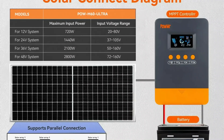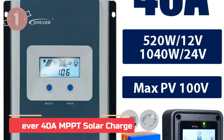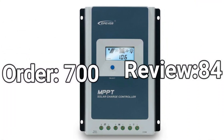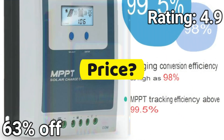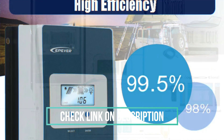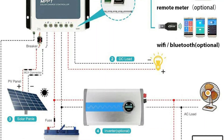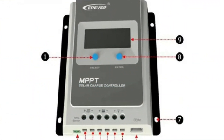At number 1, the EPEVER 40A MPPT Solar Charge Controller. Looking for a smart, efficient solar charge controller? The Tracer AN Series 10A-40A with advanced MPPT technology offers 30% more power than PWM with up to 98% charging efficiency. It supports both lithium and lead-acid batteries, features real-time monitoring via RS-485 remote meter, and gives you full control with an easy-to-read LCD. Ready to boost your solar setup? Click the link now and grab this high-performance controller before it's gone.